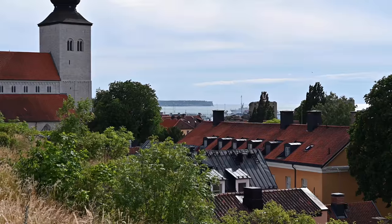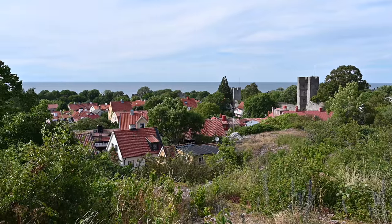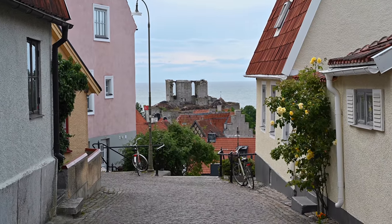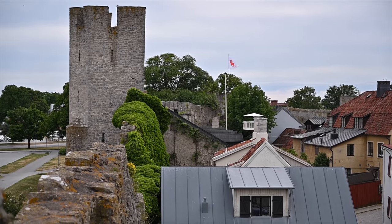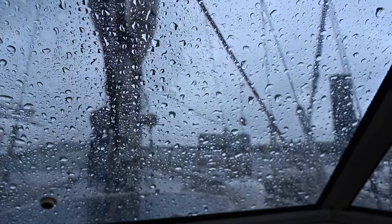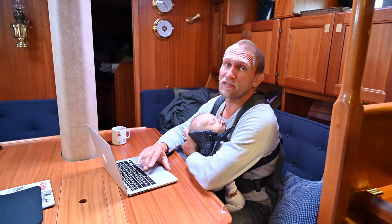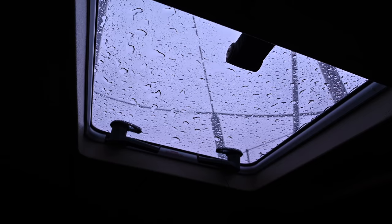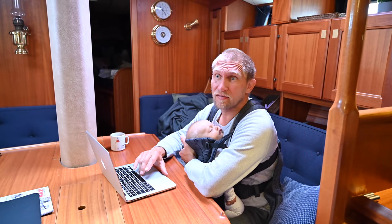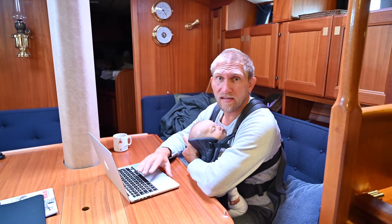Visby has 2,700 residents within the city walls, and on the whole island there are 65,000 people living. During a normal summer Gotland gets around 1 million visitors. Today is another day of typical Swedish summer weather — rain and quite a lot of wind — but tomorrow looks a lot better and we'll leave around noon to sail the 50 nautical miles to the mainland to a really nice anchorage.